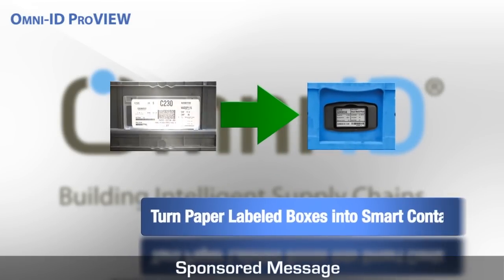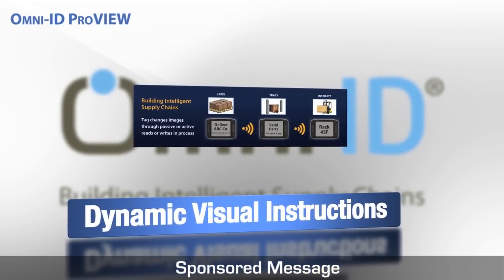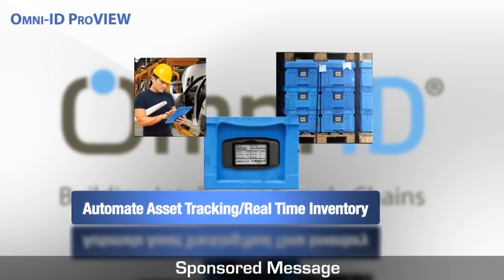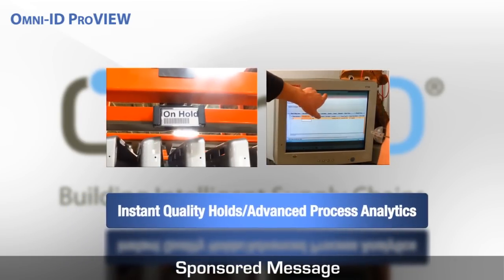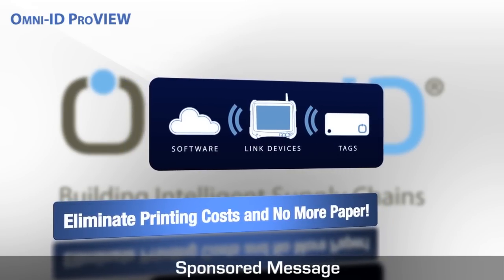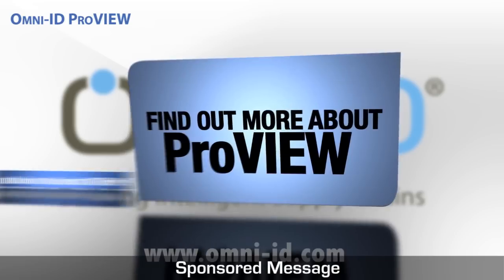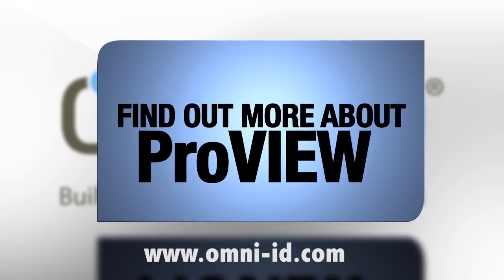The future of manufacturing: turning your paper-labeled boxes into smart containers with ProView. Eliminate paper labels and cards on cycling containers, providing automated tracking and dynamic visual interaction with operators. This system features a rugged e-paper screen that, unlike paper, can be changed dynamically, allowing operators to receive new instructions in real-time for light-speed corrections and process exception handling. These smart containers become immediately traceable, enabling real-time data collection on asset flow for advanced process analytics, and real-time accurate inventory counts are achieved with no manual counting. Find out more about ProView at OmniID.com.